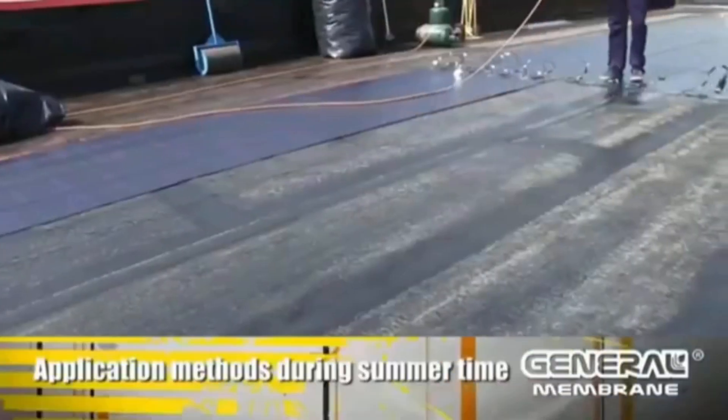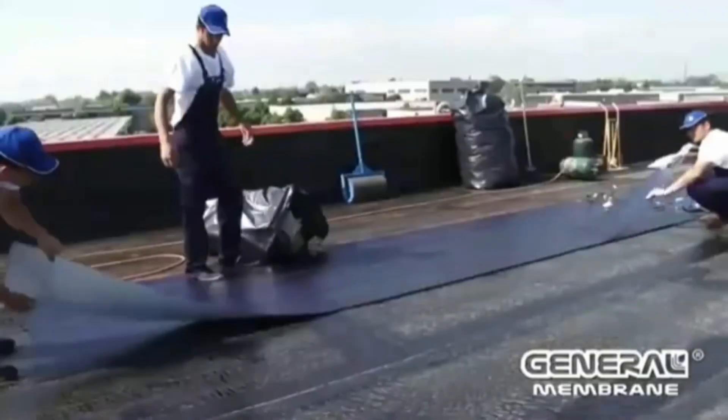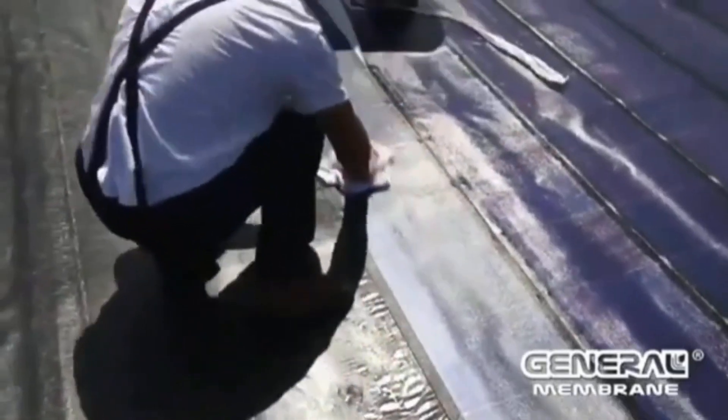The solution is suitable even for structures with complex geometry, and after work is completed the roof is still safe to walk on. One particular development allows the use of solar energy with the slogan: stop the water, catch the sun.